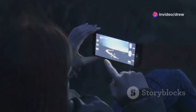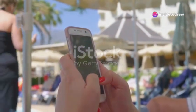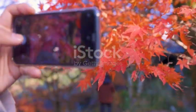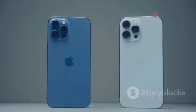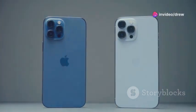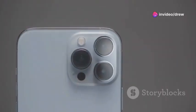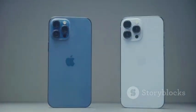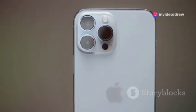First up: daylight photography. We're talking bright sunny conditions where both phones can really strut their stuff. The Pixel 9, with its computational photography prowess, captures images with vibrant colors and incredible detail. Google's HDR+ algorithm works wonders in balancing highlights and shadows, resulting in photos that just pop. The iPhone 16, on the other hand, leans towards a more natural look — incredibly sharp with accurate colors and a wide dynamic range.